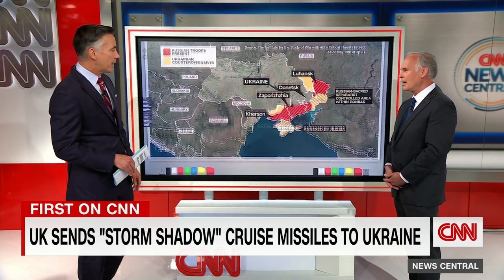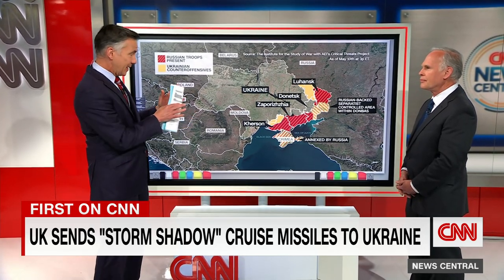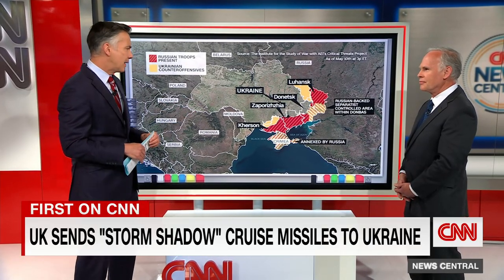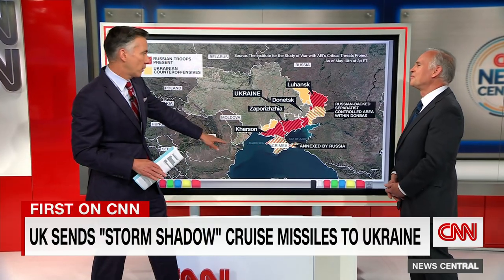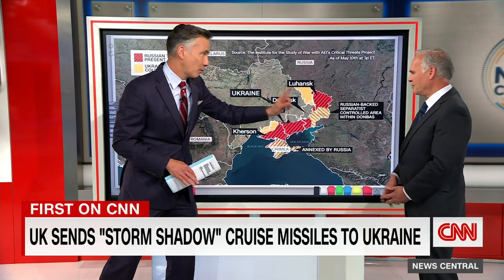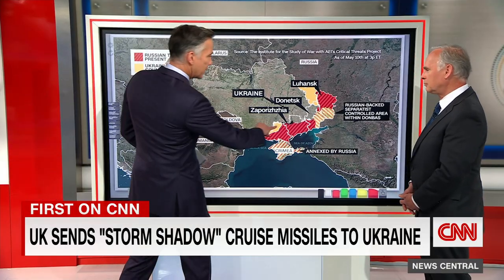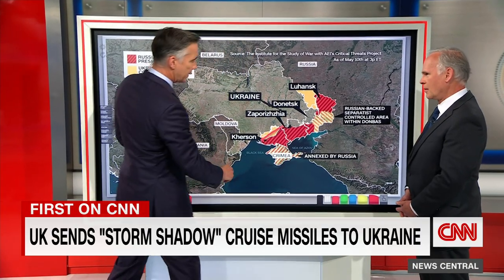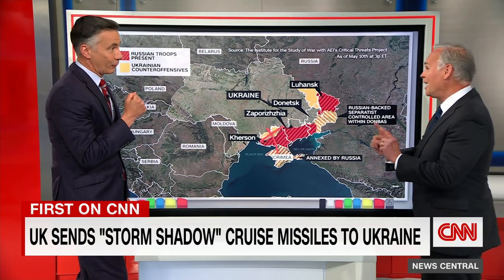Let's look at the Ukraine map because distance is key here. In my reporting, the agreement between the U.K. and Ukraine to get these weapons — which they've been begging for from the U.S. and its allies for a long time — is that they will only fire inside Ukrainian sovereign territory, some of which is occupied by Russia, and not fire into Russia. With a range of 150 miles, the distance between Zaporizhia and Kherson is roughly similar. So you could fire, for instance, from here into Crimea.